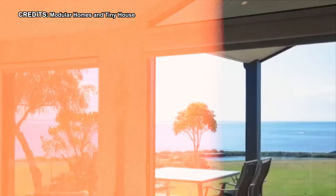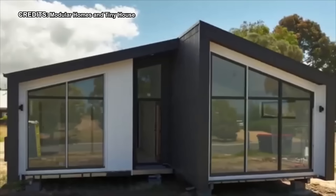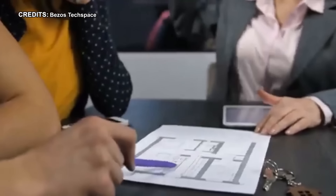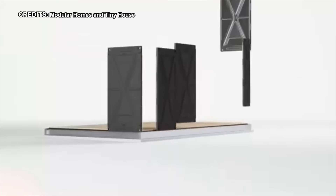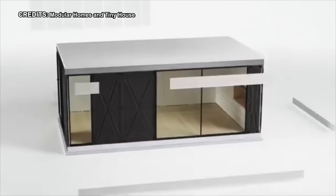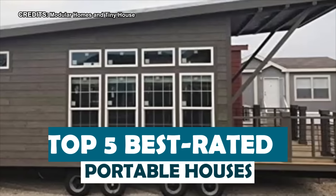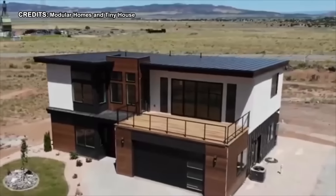That's right folks, forget tiny homes permanently stuck in one place. We're talking about full-fledged portable houses that can go wherever your heart desires. From glamping in style to setting up a home office with a view, the possibilities are endless. But with so many choices on Amazon, how do you know which one is right for you? Don't worry, because in this video we're unveiling the top 5 best-rated portable houses you can get on Amazon right now.